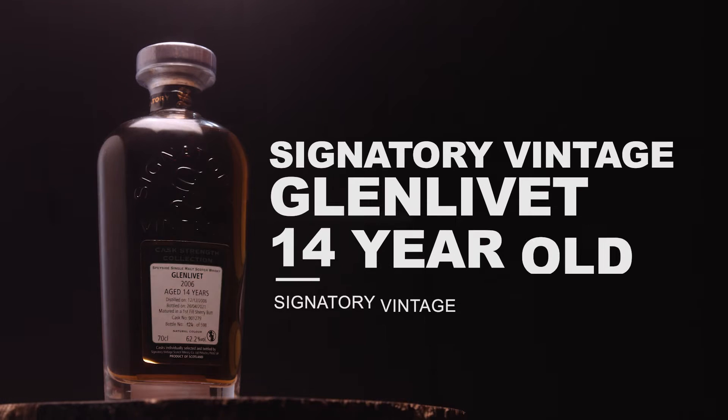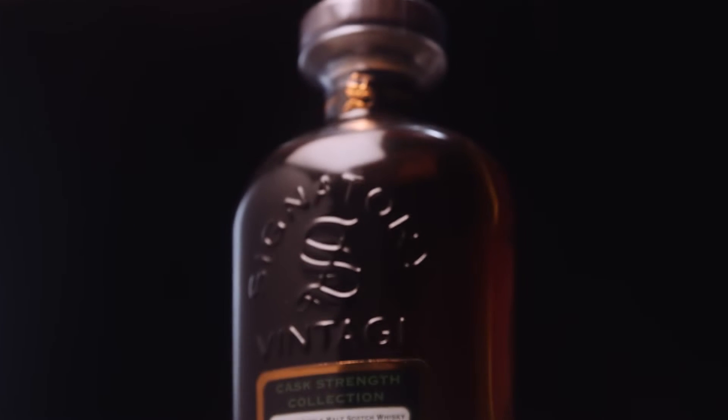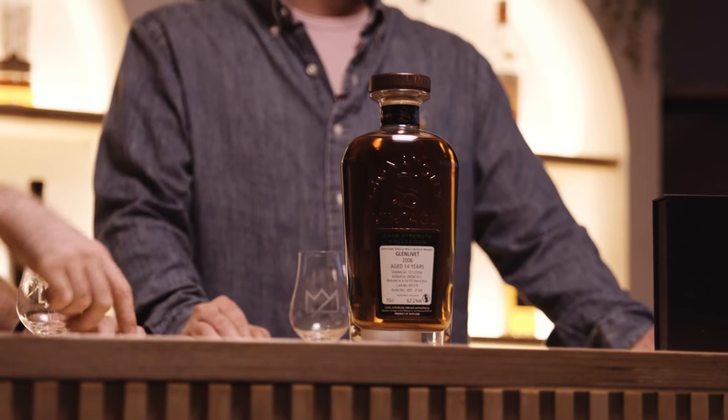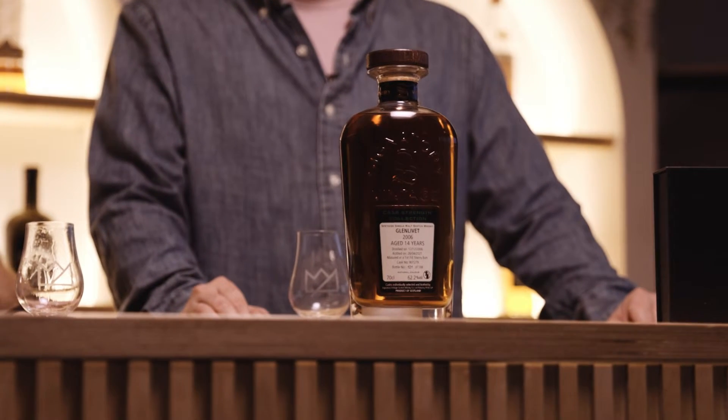So the story here is that we're talking about 62.2%. This is cask strength, single cask as well. Another single cask, cask strength, being Signature Vintage. Off the top of my head, they only have a few different bottling strengths — if it's a really odd number like 62.2%, then it's natural cask strength. That's it.